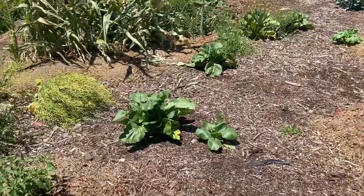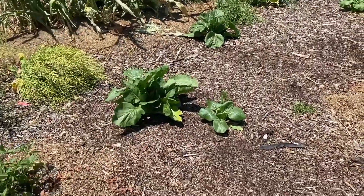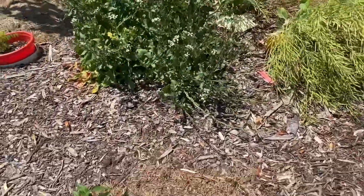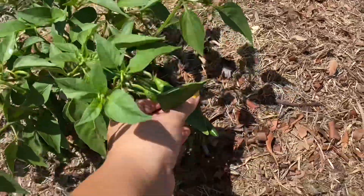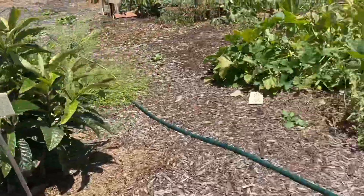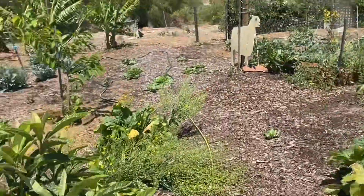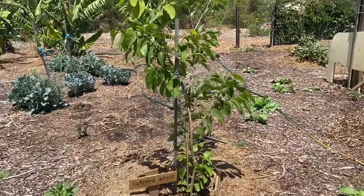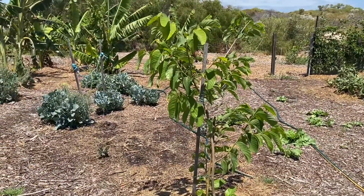Some butterflies everywhere, so you know that there's no chemicals here. And also there's chili, and custard apple — wow, that's supposed to be a tropical fruit.